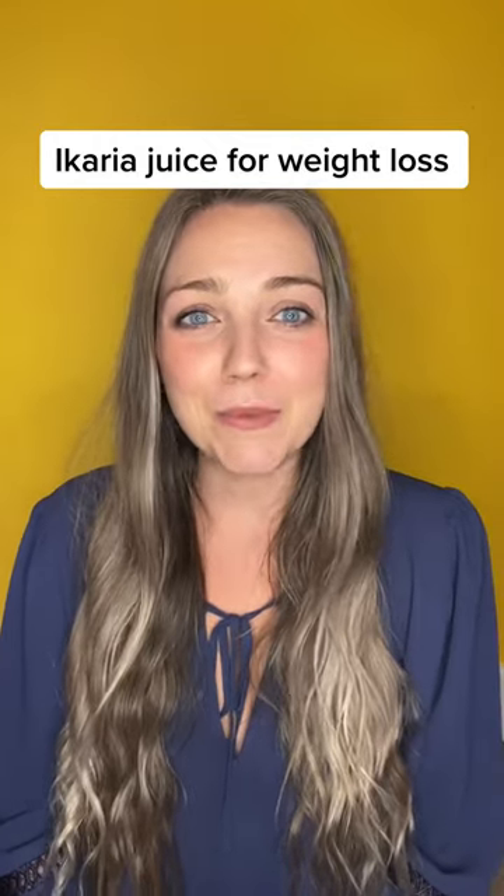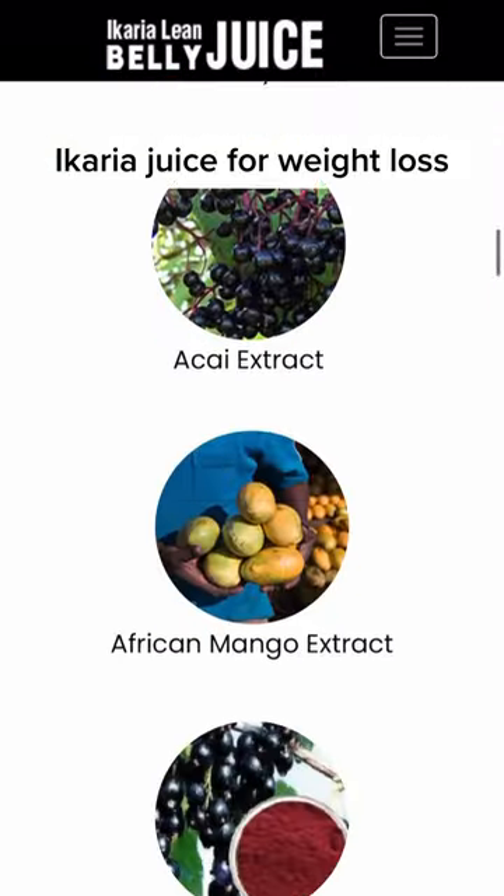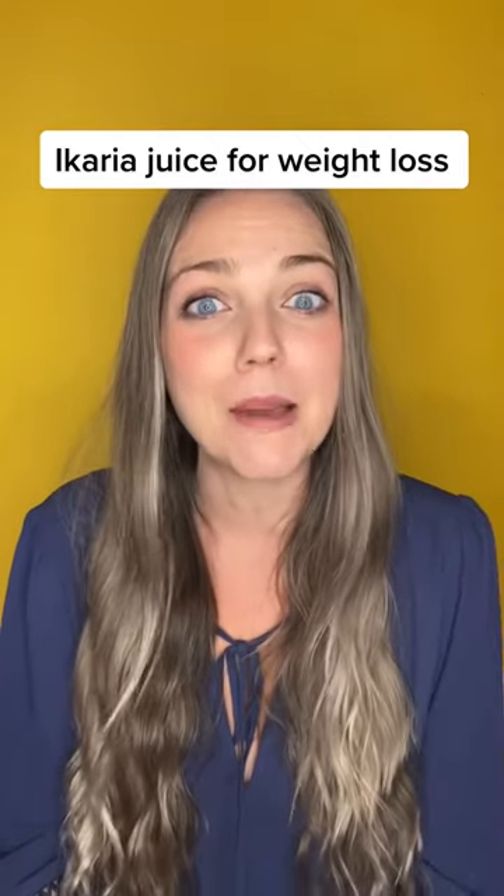The ingredients used in the smoothies include fruits, vegetables, and herbs, which are supposed to provide the body with essential nutrients and vitamins. By drinking this specific blend of ingredients, you can help reduce inflammation, boost metabolism, and increase energy levels.